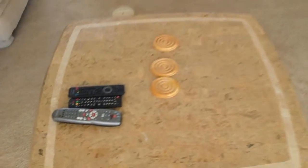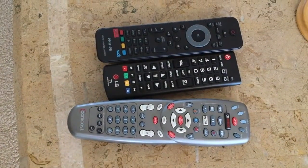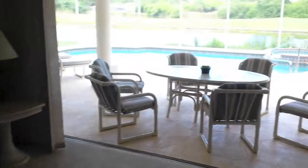The villa has a 55-inch TV in the lounge area with Blu-ray, cable service and home cinema sound. Have a look in the manual so you understand how the buttons operate.